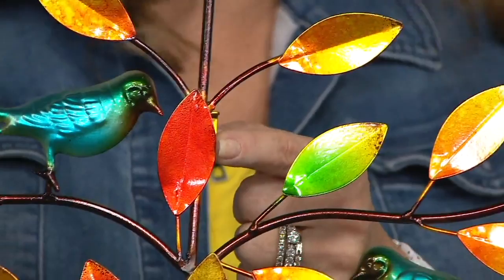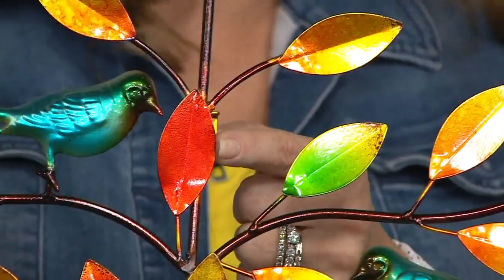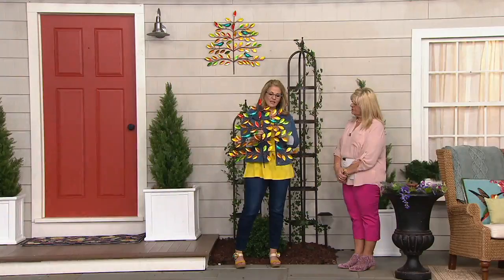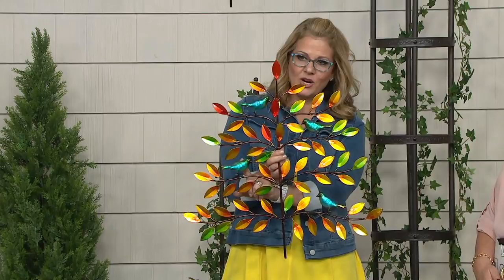Is it safe for outdoors? Safe for outdoors. Do I have to bring it in in the winter? You never have to bring it in — it's UV-protected. You don't have to worry about the elements. There are 57 brightly, cheerfully colored leaves, and we also added in four of those beautifully done birds in various colors, with a little more of that blue.